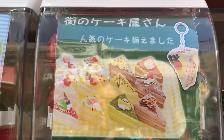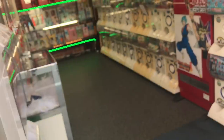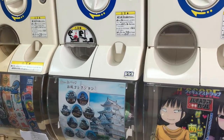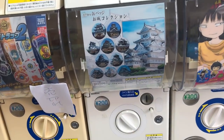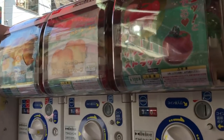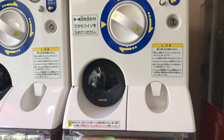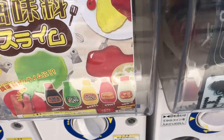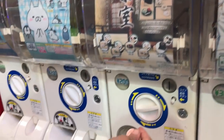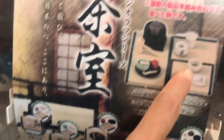I'm in the mood for some gachapon. Wow, look at this! Do you guys see anything you like? Hmm, Castles of Japan — that's interesting. Decisions, decisions. Oh look, hams! Which one do I want? I think I like this one. Or the tea — yeah? The tea is cute.